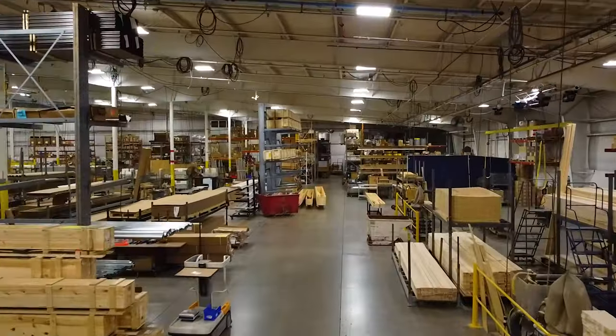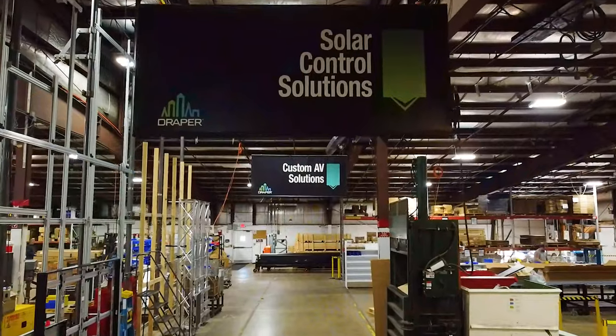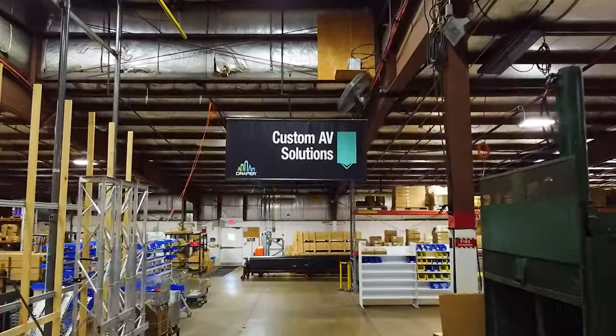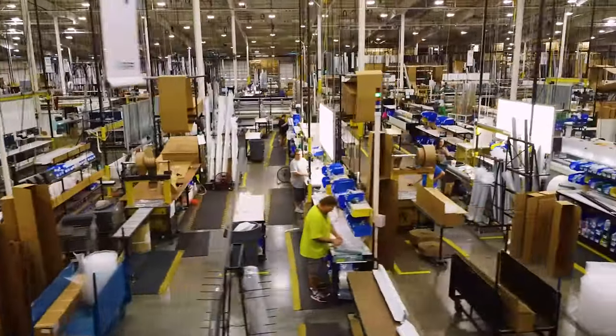We have more than 400,000 square feet of space in our manufacturing facility. That gives us plenty of room for an integrated manufacturing process that includes every step of building a custom shade.